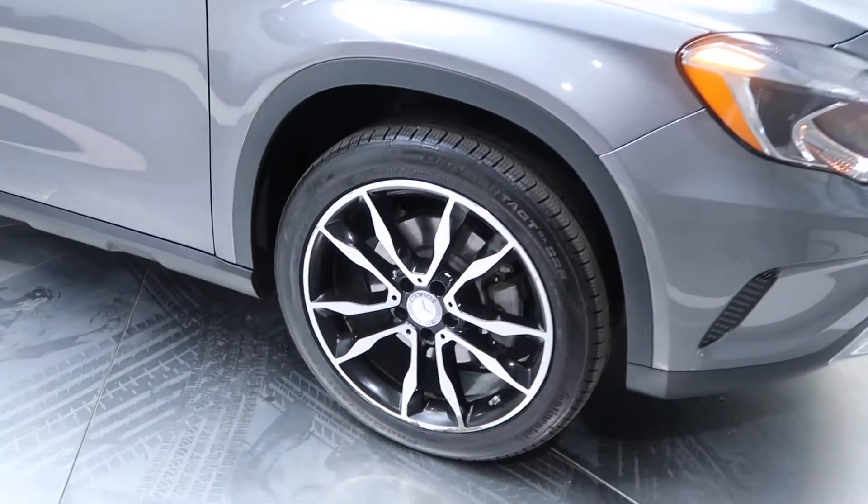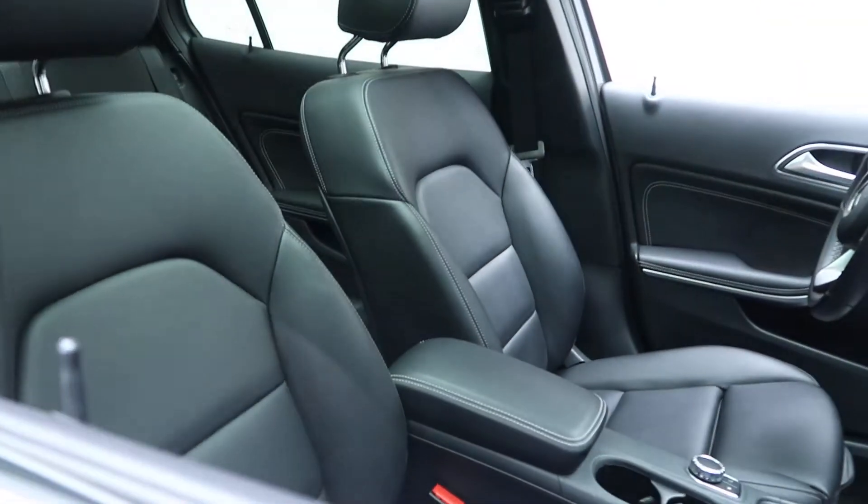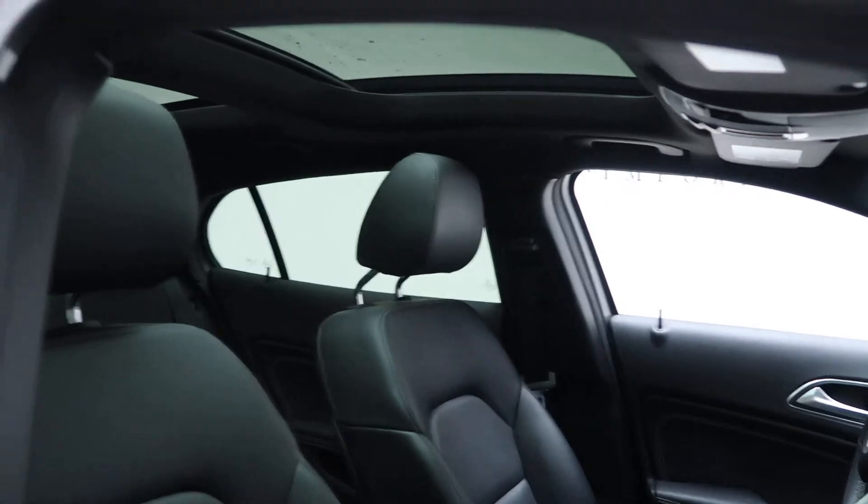This one comes with 19-inch wheels with black accents. Tires are in good condition. We've got a black MB-Tex interior and a panorama sunroof.